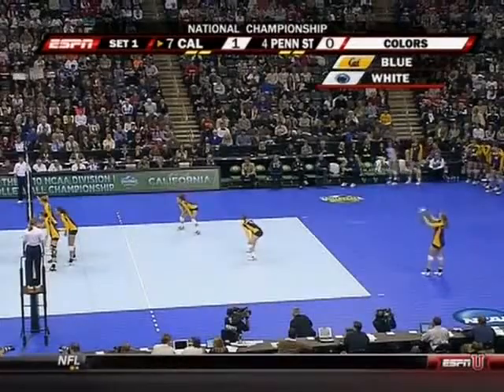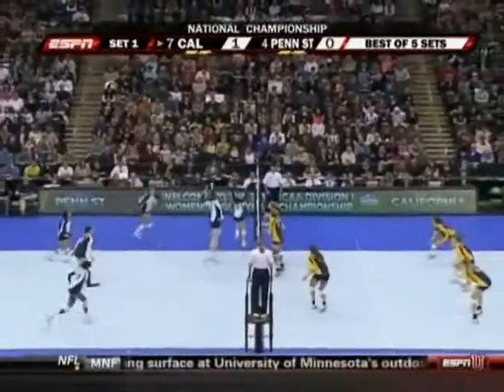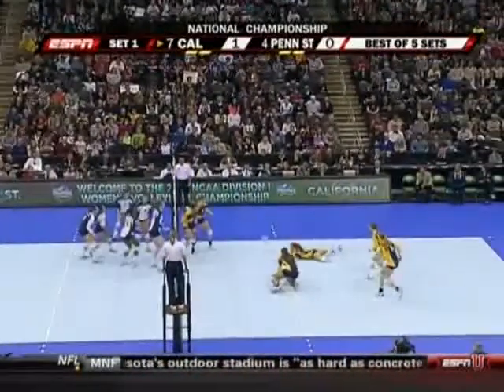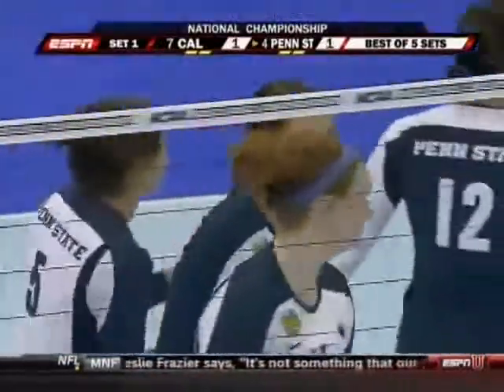1-0 Murray so far. Murray, perhaps the most improved player in the country this year, averaging five and a half kills per set in the NCAA tournament. And the response from the three-time All-American, Blair Brown.